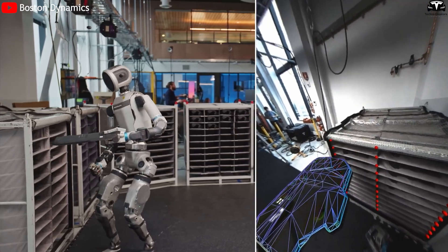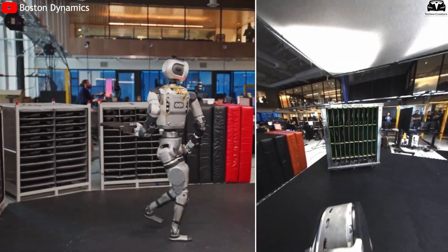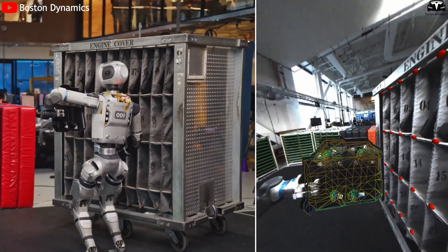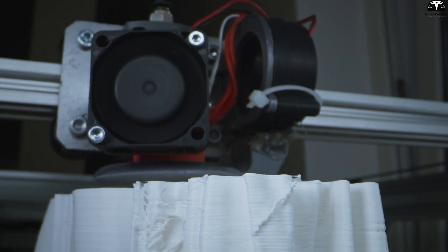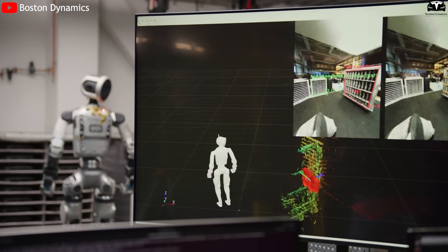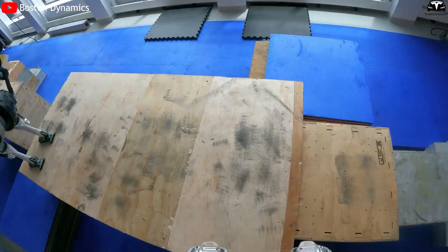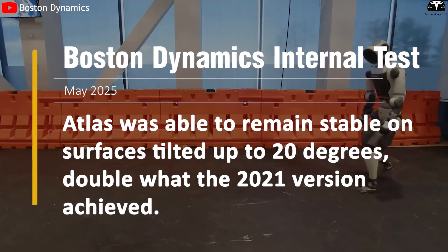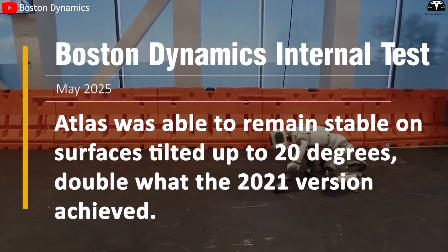Boston Dynamics has stated that the new version can perform athletic-level movements, such as executing a 360-degree spin mid-jump or picking up a heavy object from the floor and instantly changing direction. This is made possible by high-power density actuators and a high-efficiency drive system paired with force feedback sensors built into each joint. Data from IMU and LiDAR sensors helps Atlas maintain balance even when pushed or walking on uneven surfaces. In internal tests published in May 2025, Atlas remained stable on surfaces tilted up to 20 degrees — double what the 2021 version achieved.